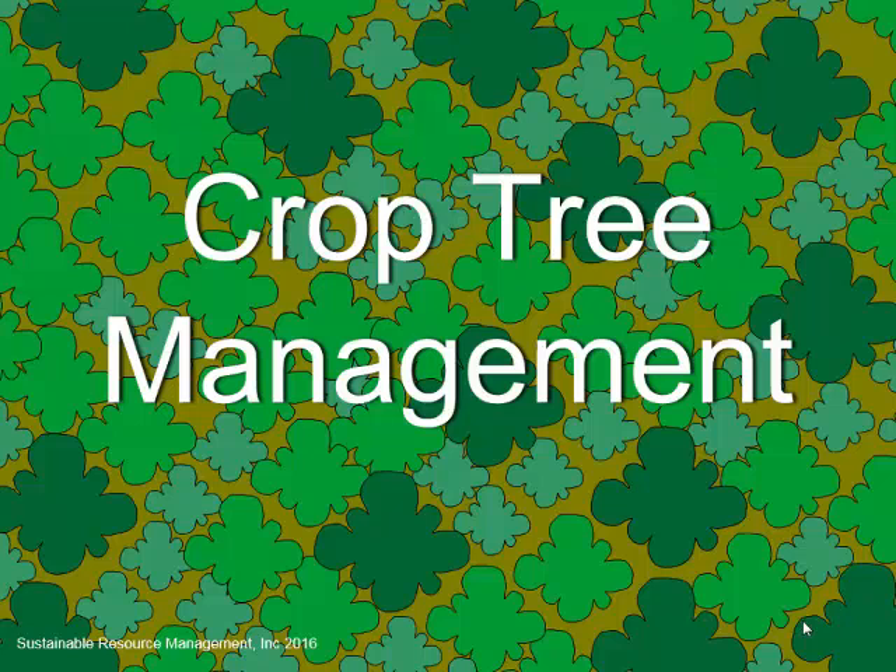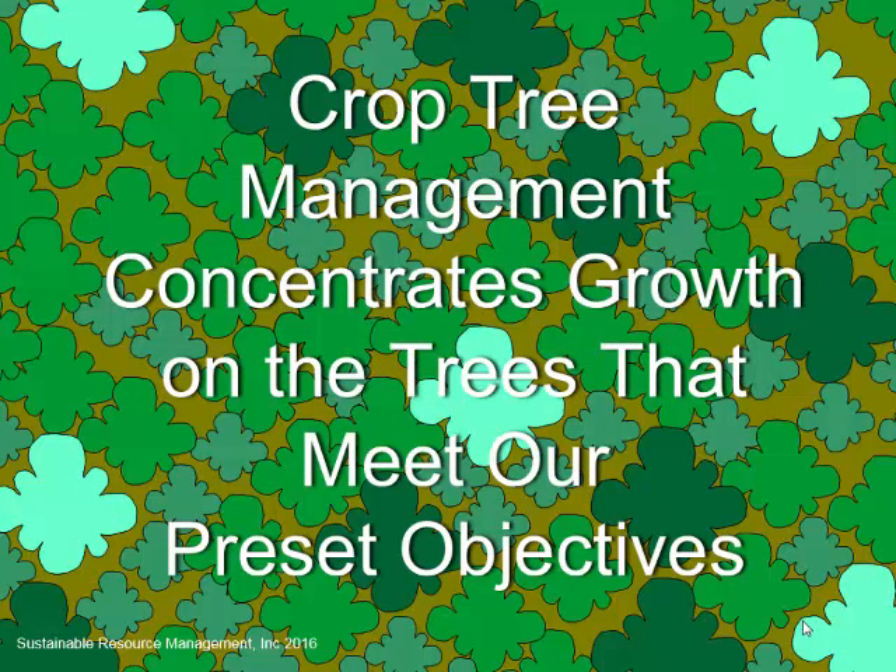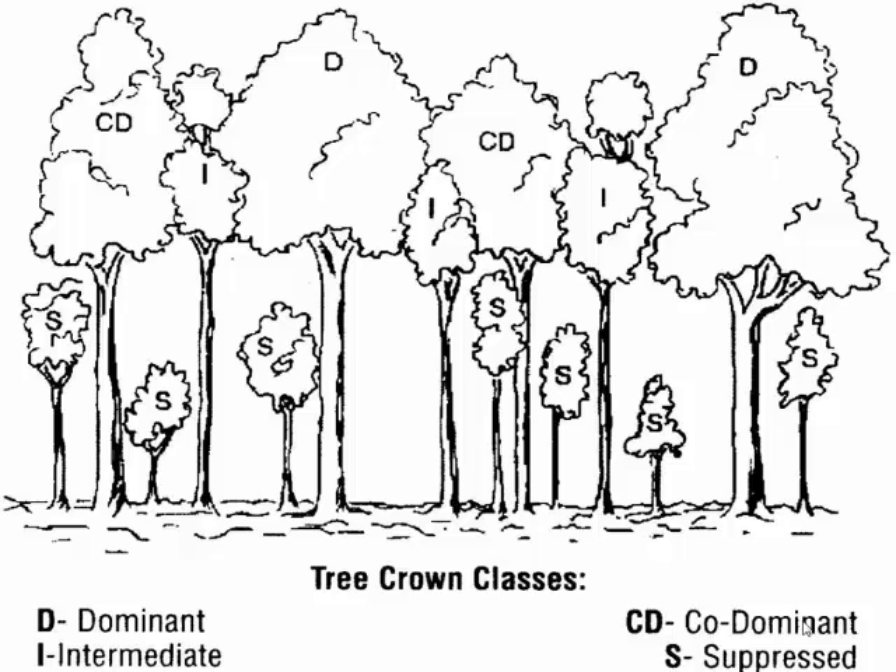Getting back to standing trees: crop tree management is a way of dealing with not harvesting an entire tract, but focusing your management efforts on the best trees or the trees that fit the needs and desires of the landowner's objectives. We're concentrating growth on trees that meet preset objectives — that might be aesthetics, wildlife habitat, or mast production. There are all kinds of reasons why you might call a particular tree a crop tree. You want to look at its position in the crown: the dominants are the biggest trees at the top of the pecking order; the co-dominants are up in the crown but not fully in the sun; the intermediates are getting a little but really not taking up much of the available canopy.